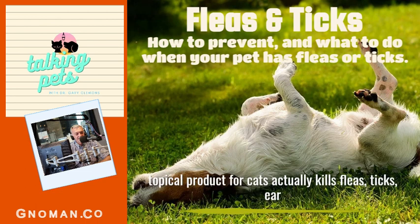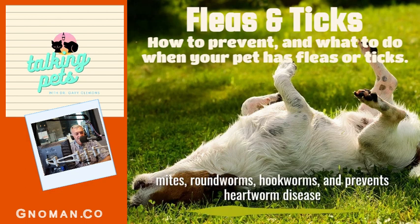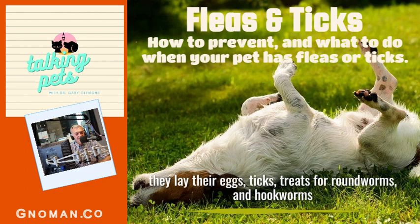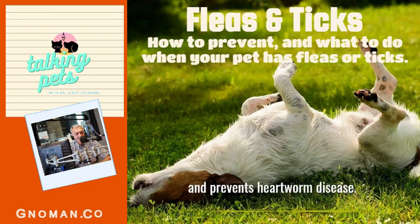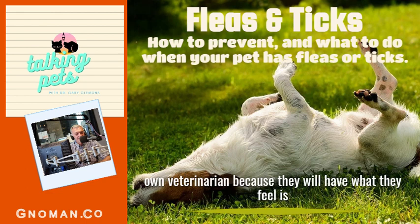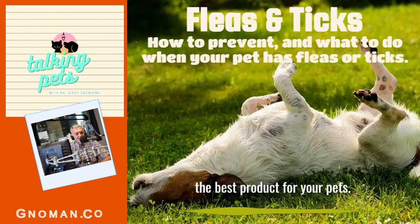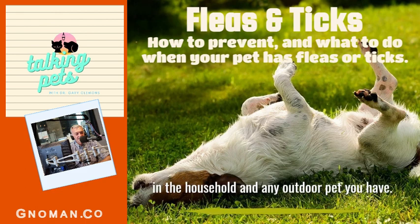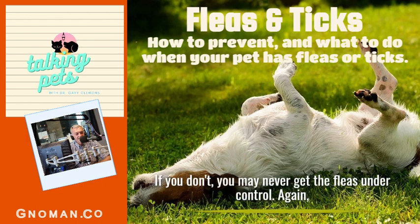One popular topical product for cats kills fleas, ticks, ear mites, roundworms, hookworms, and prevents heartworm disease. A recently released product for dogs kills fleas before they lay their eggs, ticks, treats for roundworms and hookworms, and prevents heartworm disease. It's best to discuss the different products with your own veterinarian because they'll know what's best for your pets. No matter what product you choose, you must treat every pet in the household and any outdoor pets — if you don't, you may never get the fleas under control.